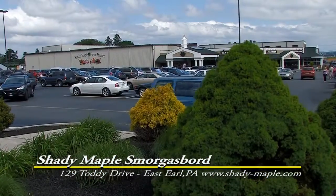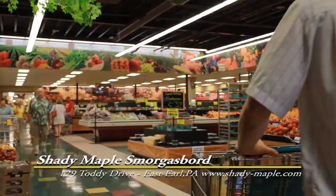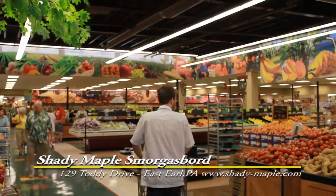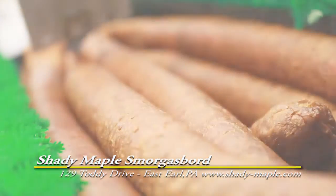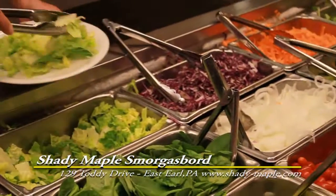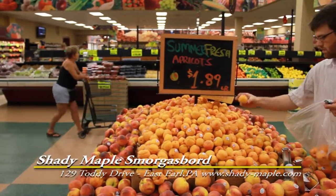Right beside the Shady Maple Smorgasbord and gift shop is the Shady Maple Farm Market. The recently remodeled farm market features local produce, fresh baked goods, and smoked meats prepared on site. If you think the food is great at the Smorgasbord, you will love the fresh foods you can take home from the Shady Maple Farm Market.